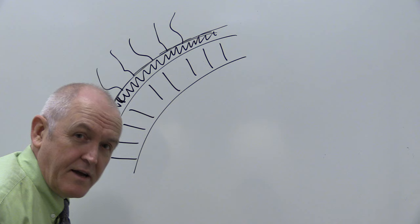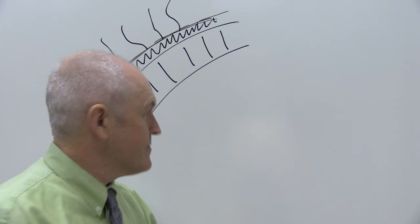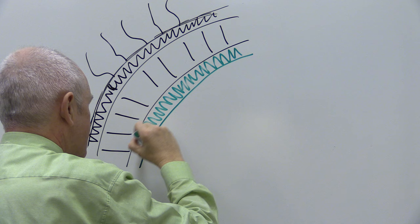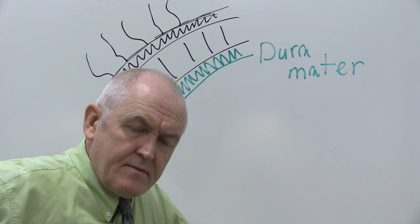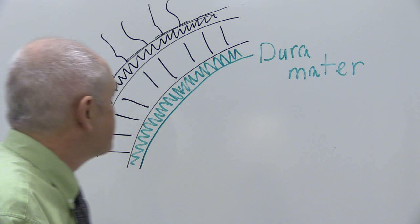Immediately under the bone of the skull there's a thick layer of fibrous tissue — I've drawn it a little thicker than it is to scale, but it's a nice thick layer of fibrous tissue, and this is called the dura mater. 'Mater' is Latin for mother; these layers we're going to be considering are, in a sense, the mother of the brain.